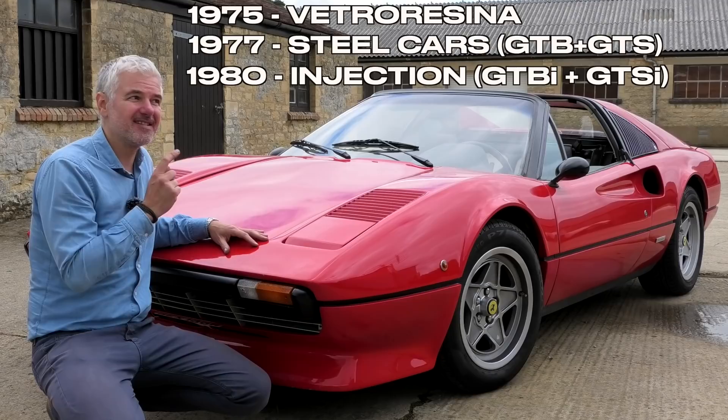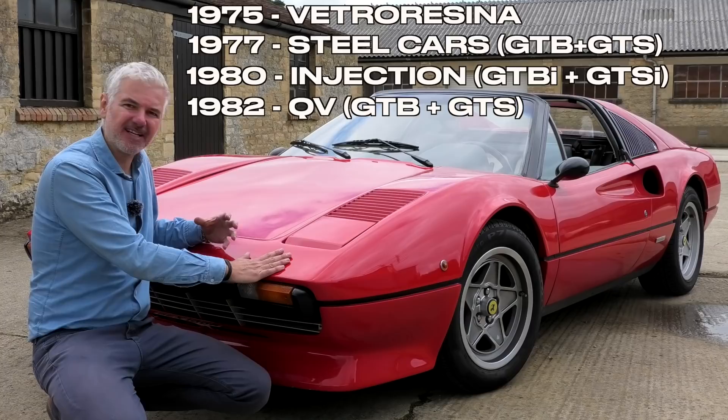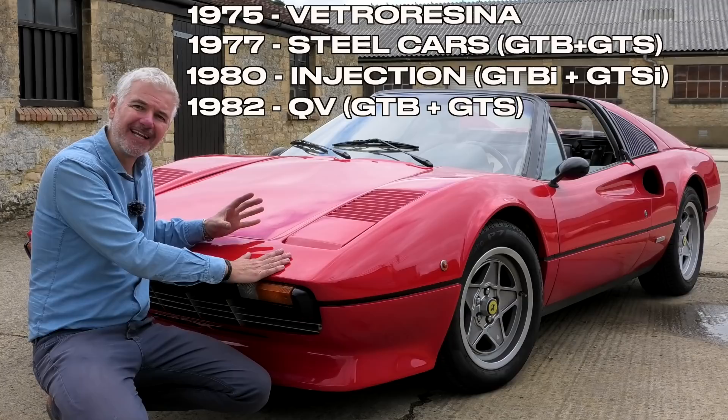Lastly, from 1982 to 1985 the QV was made — that was with a four-valve head, and that brought the injected cars back almost on par with the carb cars in terms of pure power, although I do believe the carb cars were still slightly ahead of the QVs.